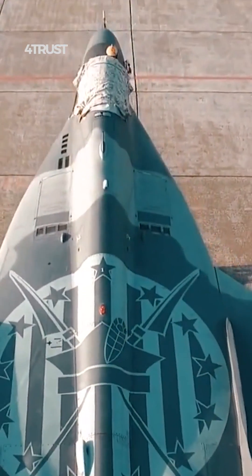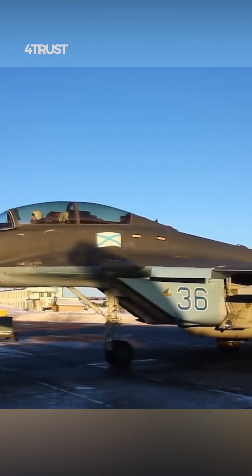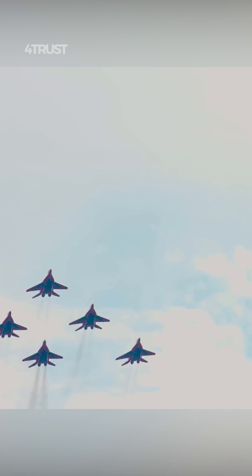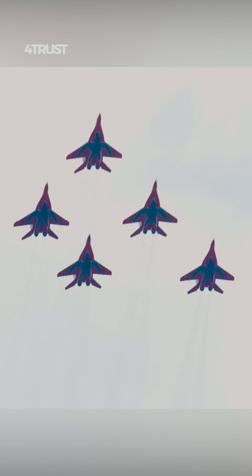The Mag-29's distinctive design, which some people describe as odd or hunchbacked, is a result of its intended role and the engineering decisions made during its design process. The Mag-29 is a Soviet-era fighter jet that was designed to excel in air superiority and dogfighting scenarios.